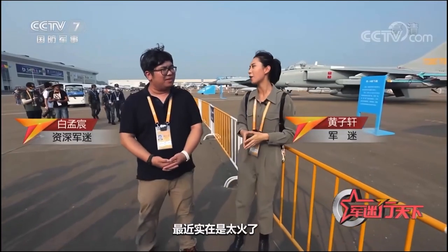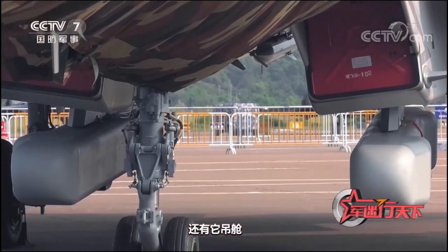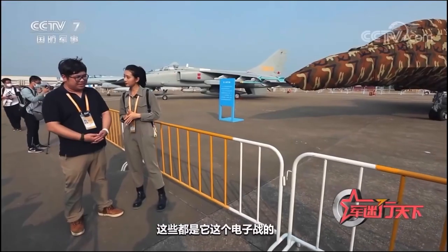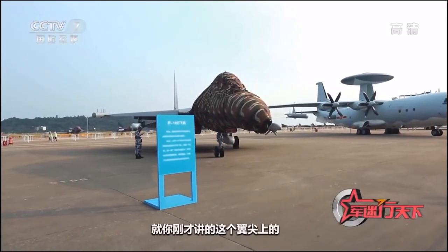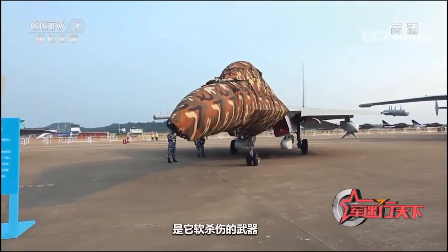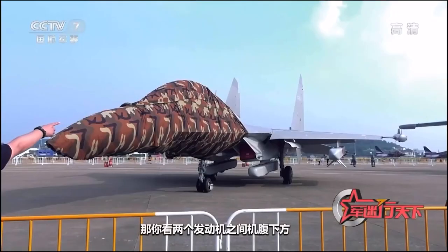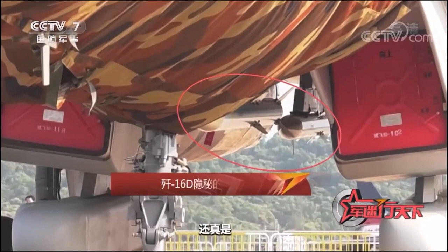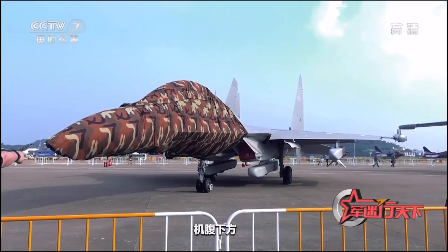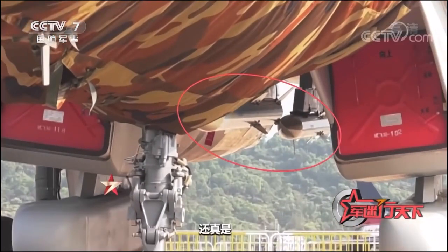I recognized it as a J-16D fighter at a glance — it's so cool. There are a lot of reports about this fighter. Look at the devices on its wingtips and the pods; these are its main electronic warfare weapons. We know that there are soft-kill weapons and hard-kill weapons on the J-16D. The device on the wingtip and the pod under the wing are its soft-kill weapons. And you can see two missiles under the belly between the two engines — these are its hard weapons.